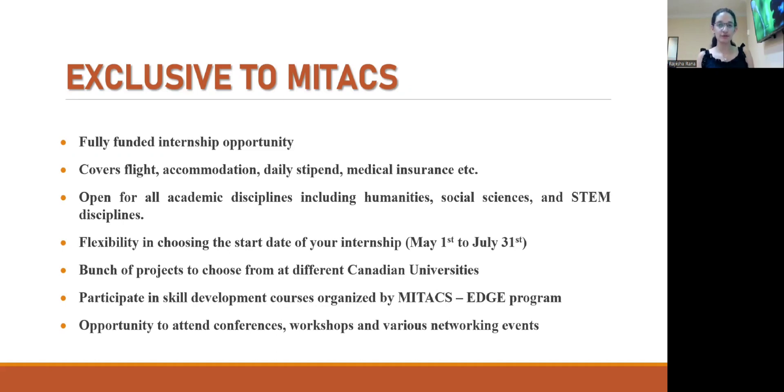Mitacs also prepares skill development courses for those selected for the Mitacs Global Link Research Internship under their EDGE program, including classes on communication and how to write research papers. Apart from the Mitacs-curated events, you can also participate in different external conferences and workshops relevant to your project to gain further experience.